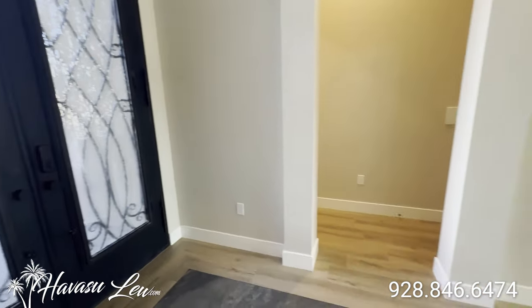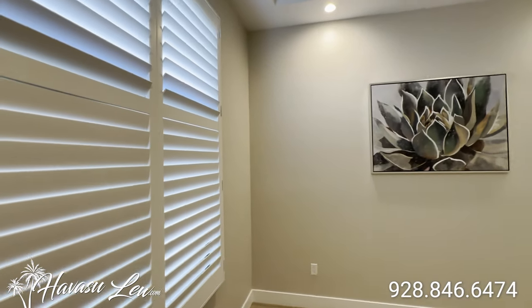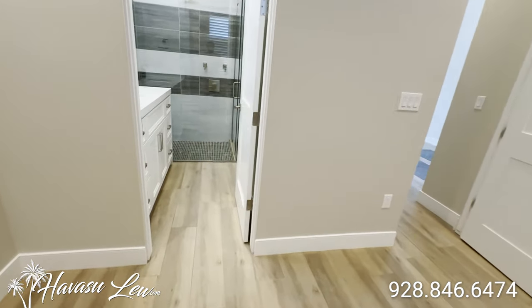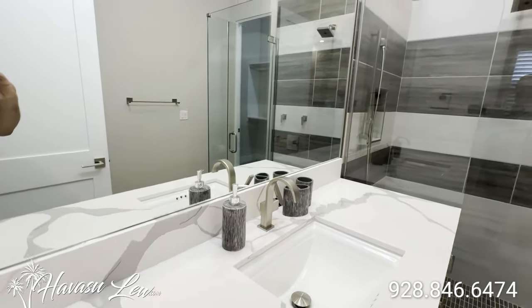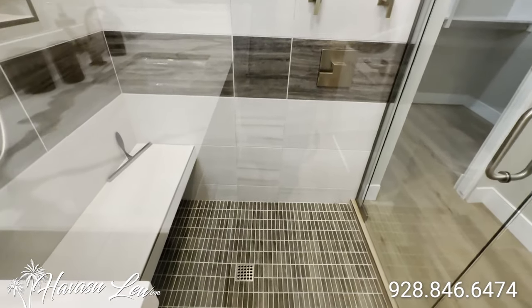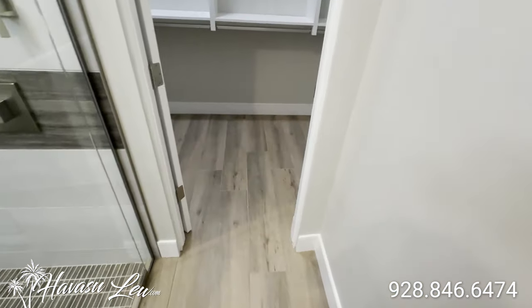So back across the entry hall, you have a little storage closet, central vac, and another bedroom. This is at the front of the house. Same coffered ceilings — there's surround sound throughout the entire house. And then another master bath, tile to ceiling in this one as well. You have a toilet and another walk-in closet.